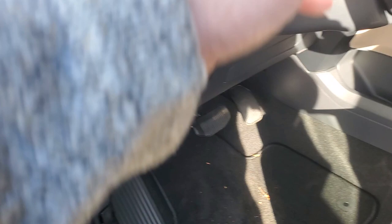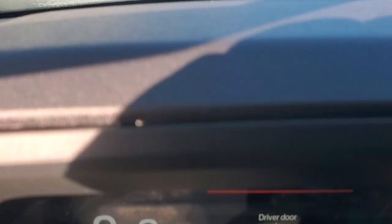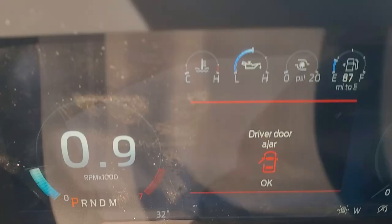Getting into the vehicle, you do have telescoping power steering right there, plus this button right here allows those pedals right there to move back and forth for you. Sorry for all the movement. First thing I'm going to show you is your instrument cluster right there.